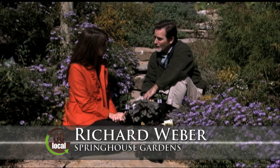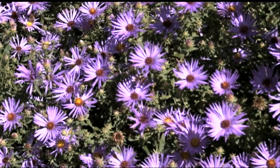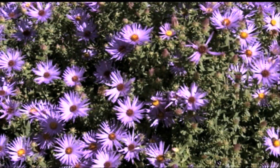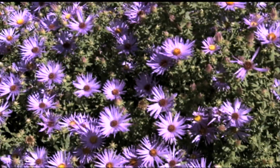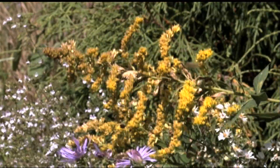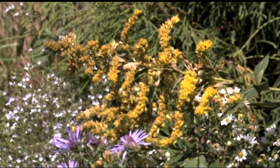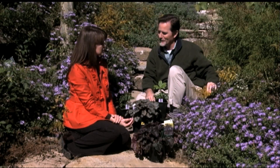If you want some color that will come back year after year, think about planting some asters. This is one of our favorites called Radon's Favorite, just starting to come into full, beautiful bloom right now. It's a native Kentucky plant, along with goldenrods — we probably have five to ten different species of goldenrods out here. We've gotten a lot into more native plants, and this is our state flower of Kentucky.